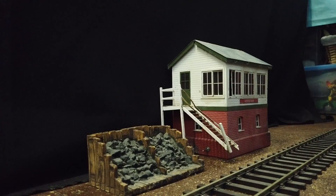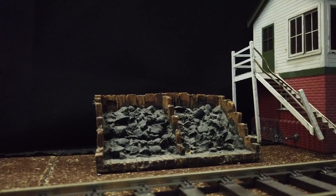Now onto the accessories I own. First off we have this little coal loader, which would be placed on a siding and looks really nifty when an engine is next to it.